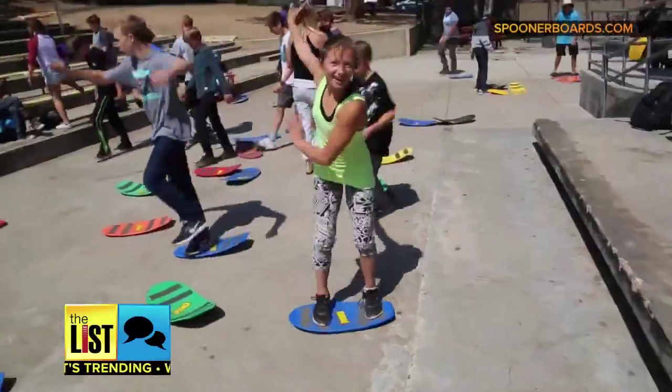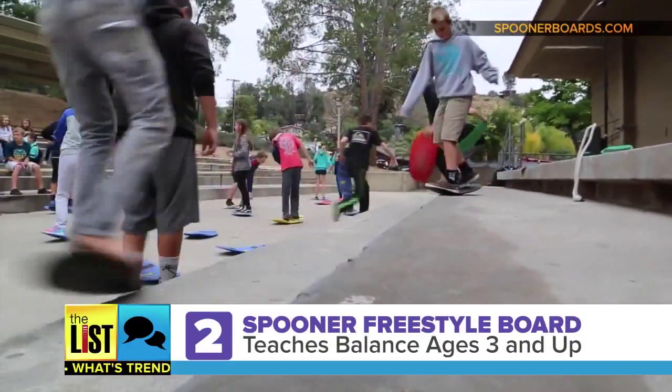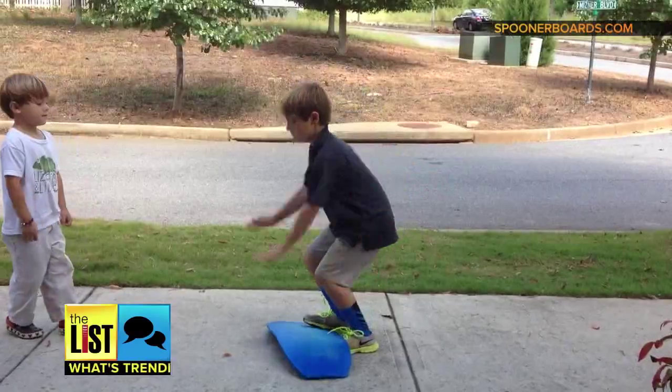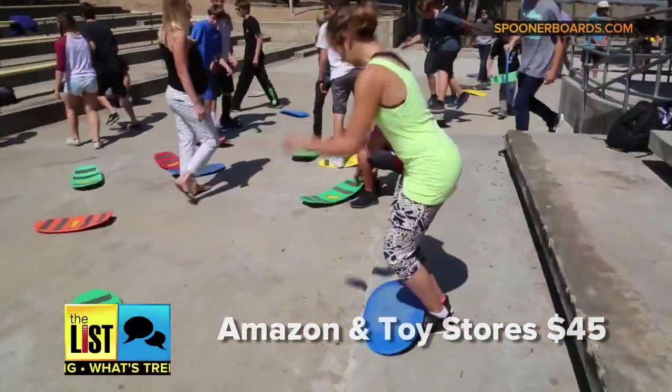Next, surf any surface with the Spooner Freestyle Board. It's like a skateboard, but safer. It teaches your three to six-year-old balance while giving them a core workout. It's on Amazon.com and specialty toy shops everywhere for about $45.